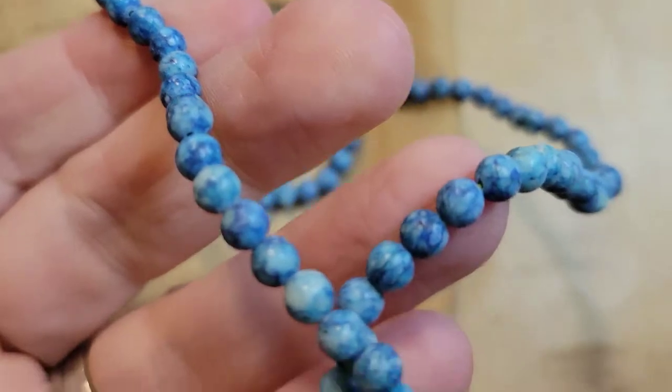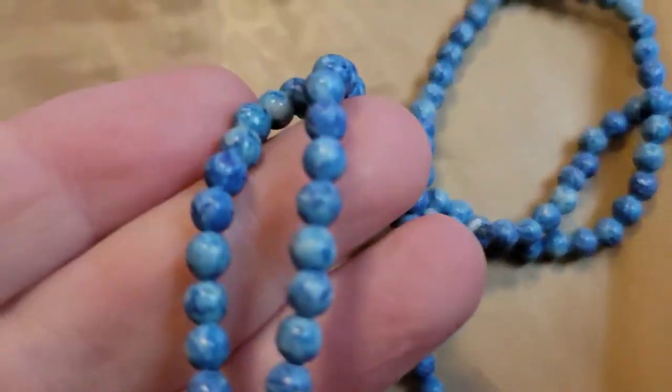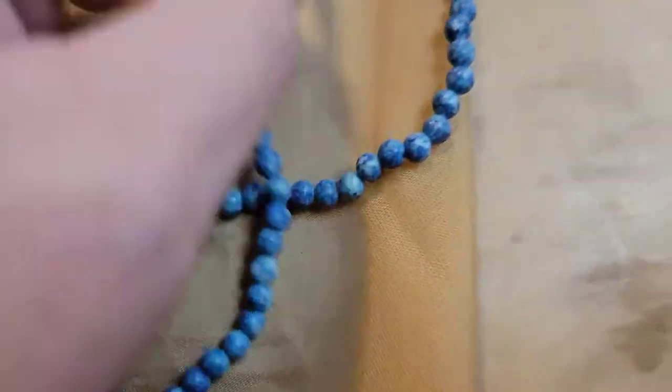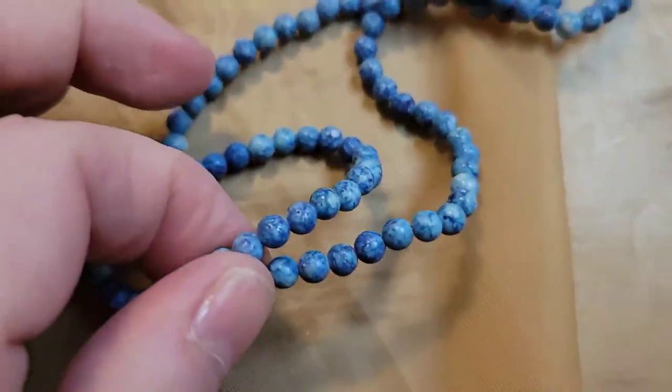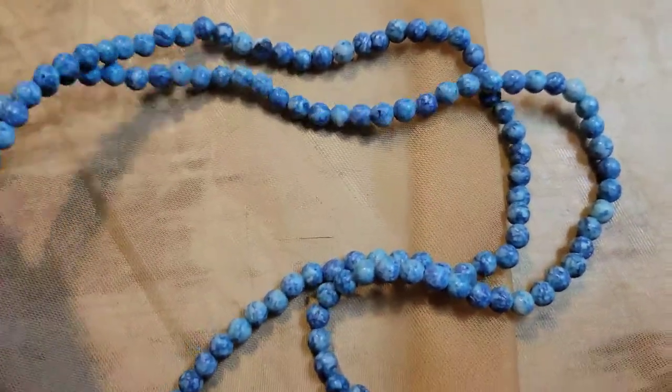This one is a little bit over 16 inches. These are stone — really pretty blue. Each bead is a different color. It would be a really nice contrast with the black seed bead necklace. This one is going to be three dollars, number twenty.